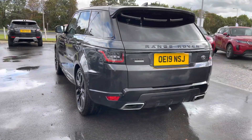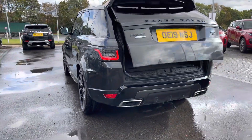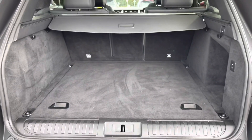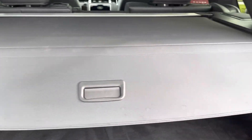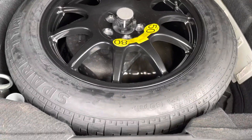You also have a powered tailgate which is really useful if you have your hands full. Going into the boot, you can see you've got plenty of space for items such as golf clubs and pushchairs. You can also put the seats down if you need more room, a parcel shelf to keep your personal items more secure, and underneath you do have a spare wheel in case of any accidents.